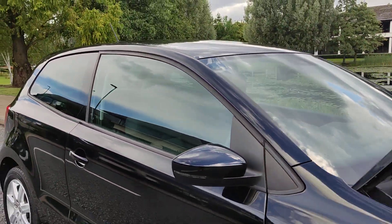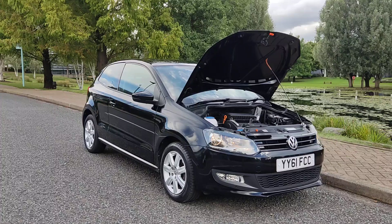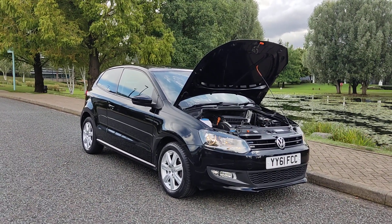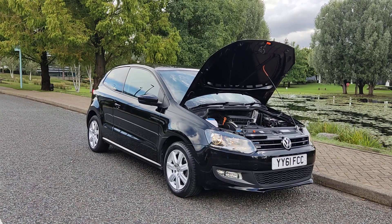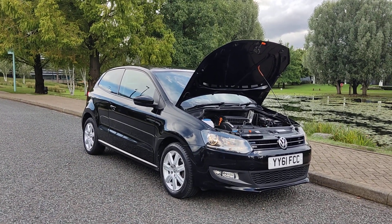Fully automatic gearbox. If you need any further information about this beautiful Volkswagen Polo 1.4 Match hatchback, five-door, petrol automatic — two former keepers, 59,000 miles on the clock, cam belt and water pump replaced — please do not hesitate to contact us. Thank you.